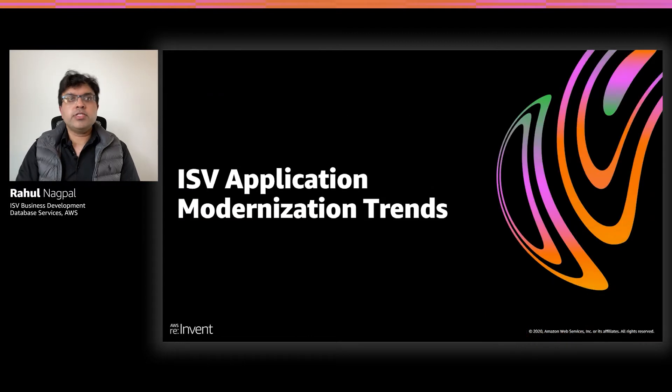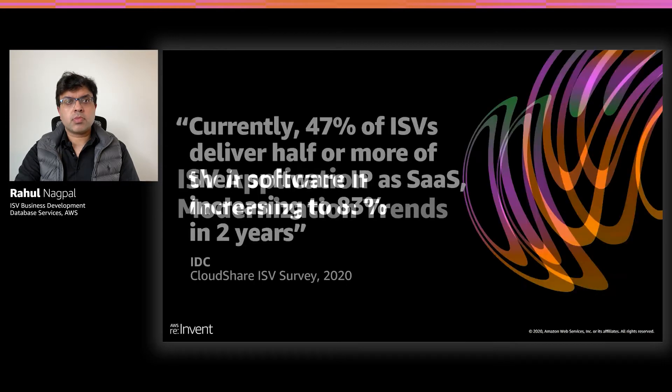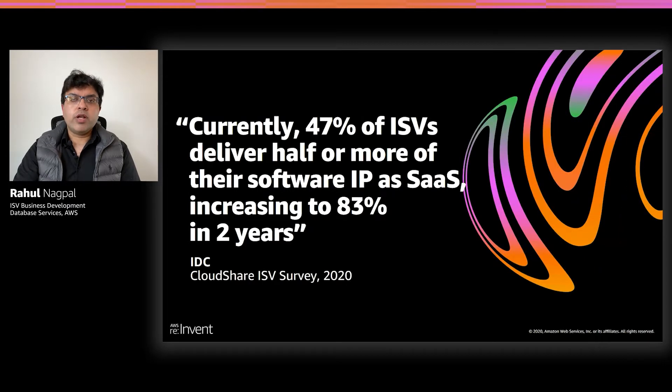Let's start off by discussing some ISV application modernization trends. One of the trends that we have observed is that ISVs are moving from a traditional on-prem delivery model to a software-as-a-service delivery model. In fact, a recent research from IDC states that about 47% of ISVs are delivering their software as SaaS. And this number is actually going to increase to 83% in two years.